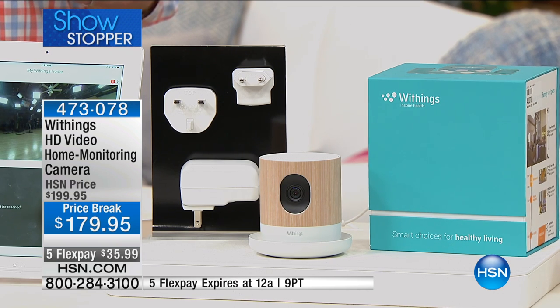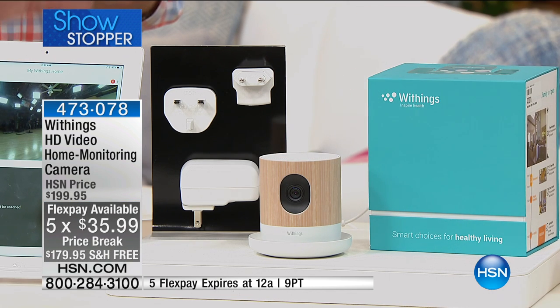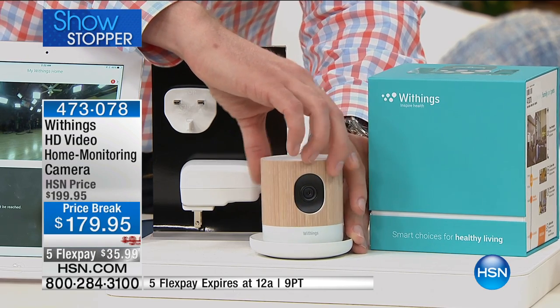It's only $179.95 with free shipping and five flex pay, and that five flex pay is for today only. So we're just doing this price for today. And this is from Withings, a company that's been around for nearly a decade. They really got into the ground floor when this technology came around. This is your brand-new home monitoring, home security camera, your nanny cam, your baby cam.